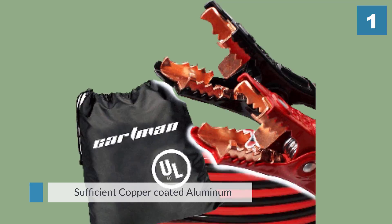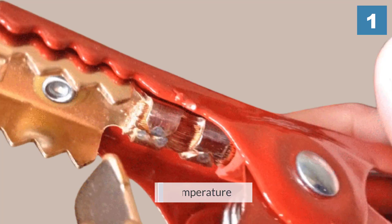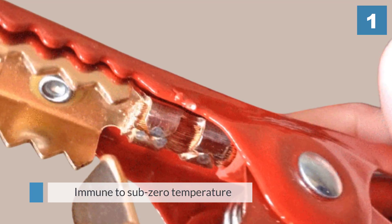Like the other Cartman cables, these are wrapped in T-preme coating that also allows electricity to pass through without any loss of power.